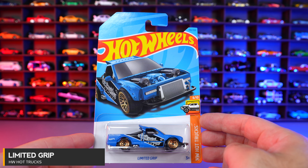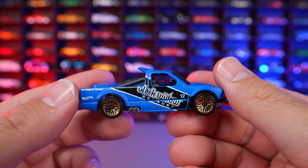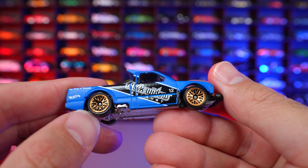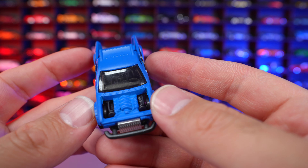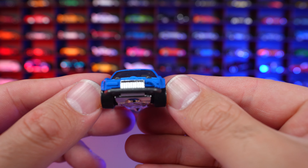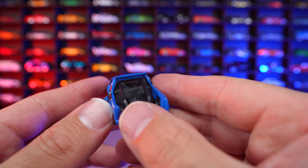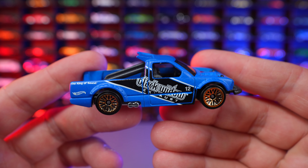Limited Grip from HW Hot Trucks. I really like this new casting — it's a really cool looking truck. Love the detail they have in the back. This is a nice matte finished paint job with gold mesh wheels and some writing on the side. You can see that exposed turbos on the front for that engine, a big push bar on the front so it can push cars out of the way while racing, and an open trunk with no latch. It's definitely a neat little recolor.